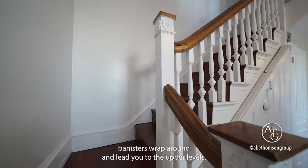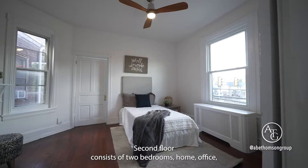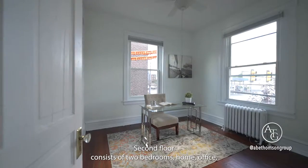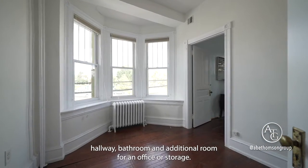The stunning original wooden banisters wrap around and lead you to the upper levels. The second floor consists of two bedrooms, a home office, hallway bathroom, and an additional room for an office or storage.